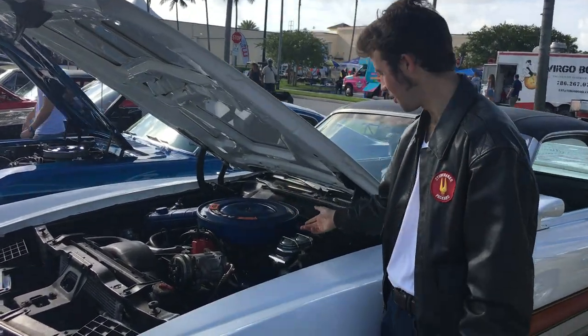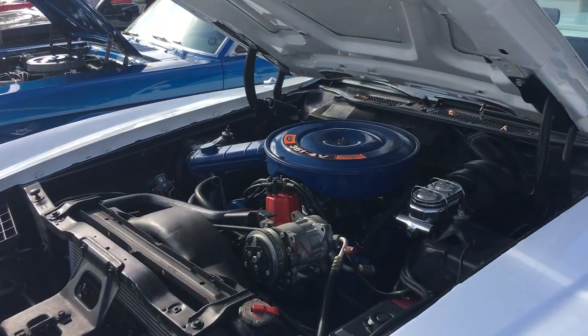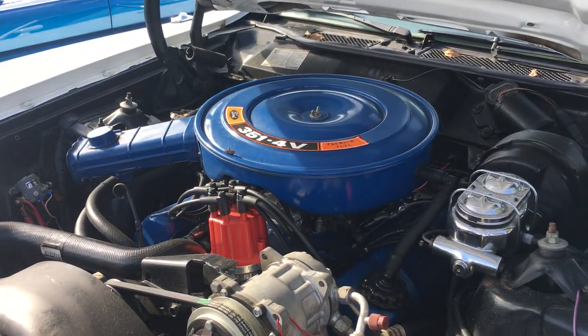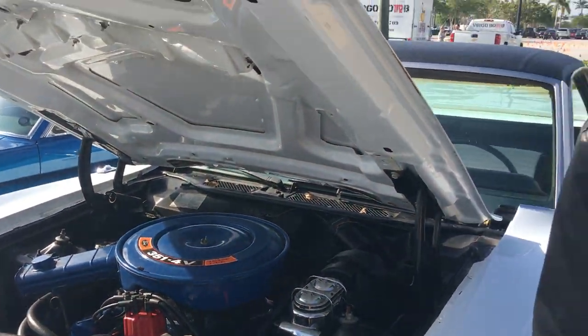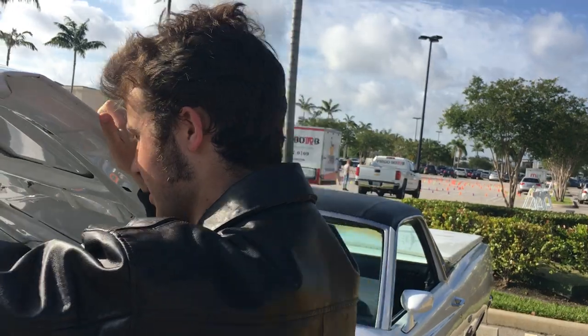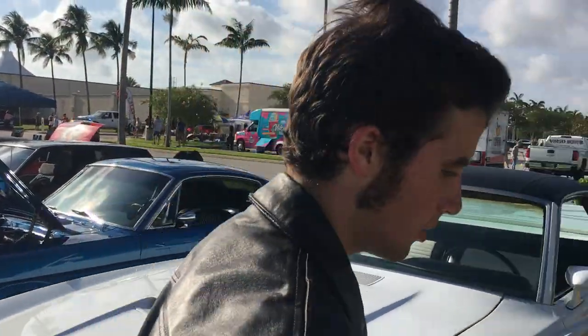Now under the hood you'll be able to see Ford's very own 351 cubic inch Ford V8 with a four-barrel carburetor — Ford Venturi if you prefer. Set the hood on that, there we go.